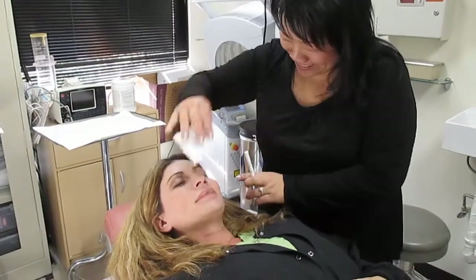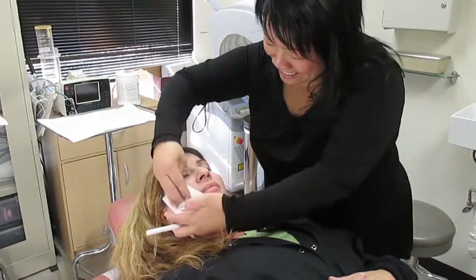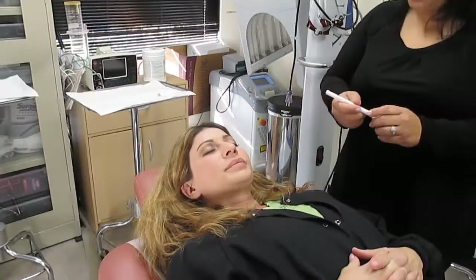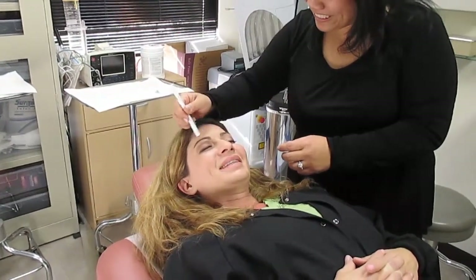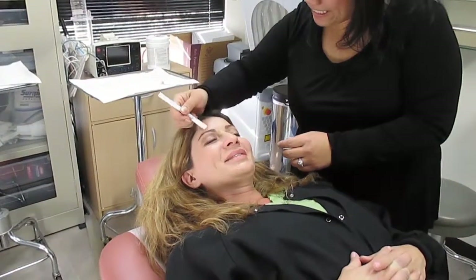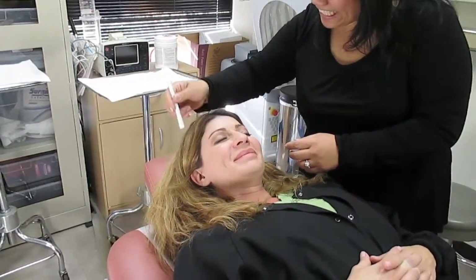When we do PDT, we start by thoroughly cleansing the skin. After cleansing, we apply the levuland. It takes about an hour or so for the levuland to get absorbed by the oil glands. During that time, you just relax in our office.